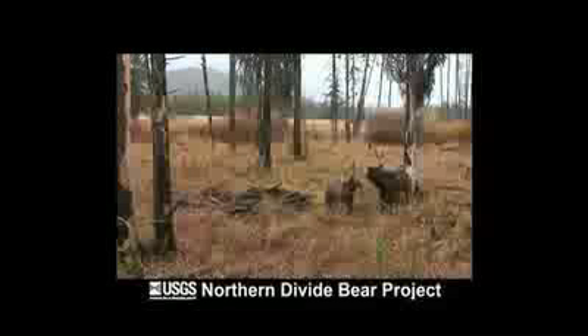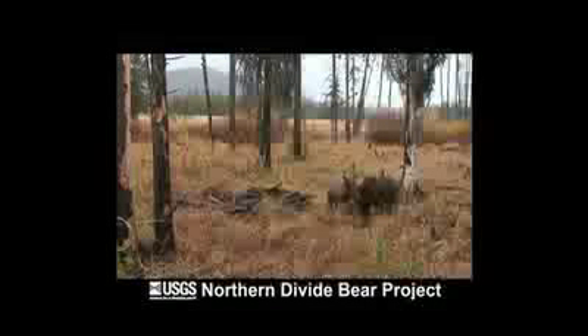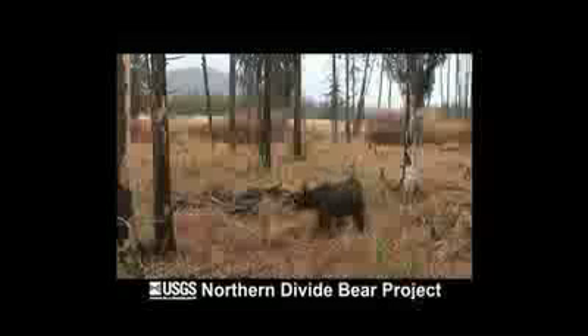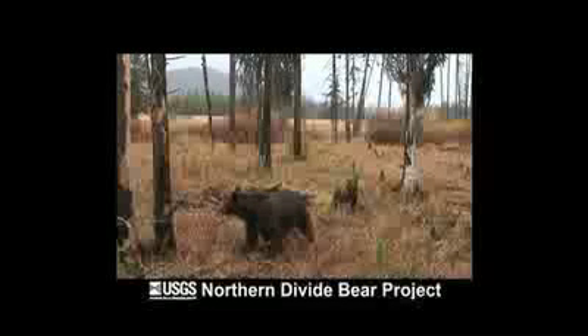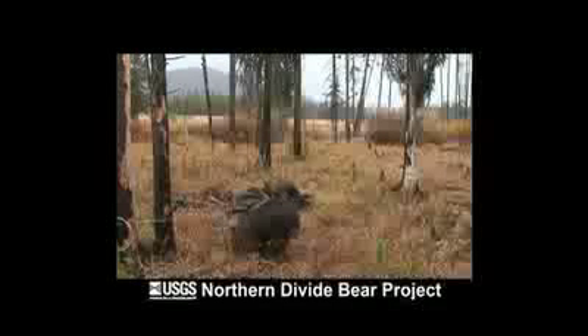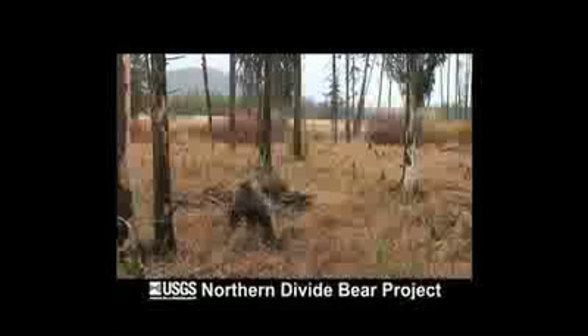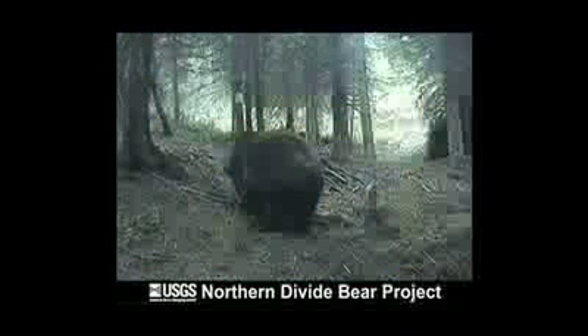Kate, thanks for joining us. My pleasure. Tell me, why is it important to study grizzly bears in this area? It's important because there are only five grizzly bear populations remaining south of Canada, and although this population has been listed as threatened since 1975, there was no ecosystem-wide information about how the population was doing.